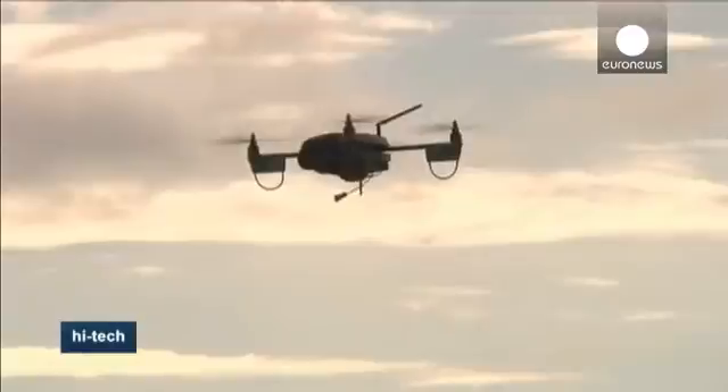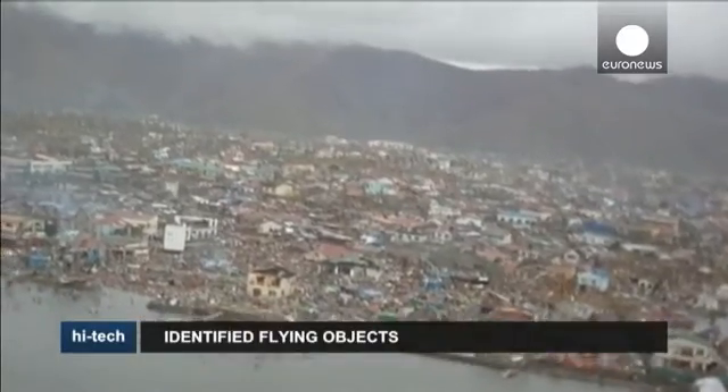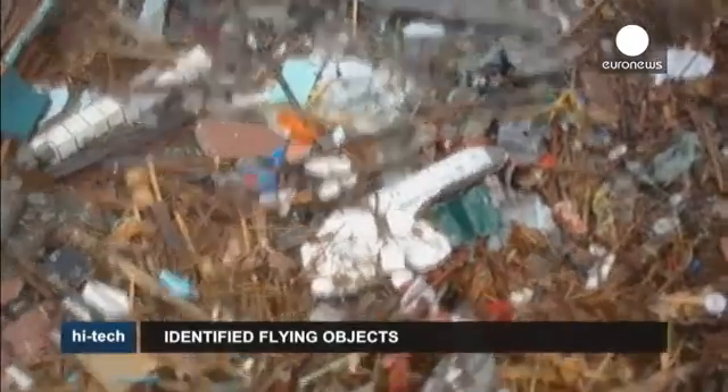Made from resistant plastic similar to that used in children's toys, the devices fold away into small cases. Each unit has a battery that allows it to run for up to 25 minutes. Its maximum range is two kilometers and it can travel as high as 150 meters.